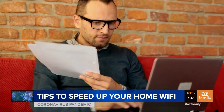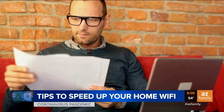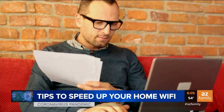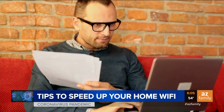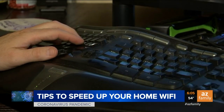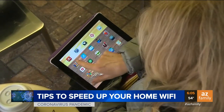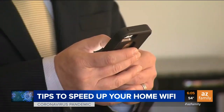According to CenturyLink, if you're going wireless with the devices in your home, you're probably looking at a 15% to 40% increase in your data usage. That can lead to slower connection times, dropped video calls, and lagging download speeds. So we checked in with Ken Colburn from Data Doctors. He says there are a couple of important things to keep in mind if you want to keep your speeds up.